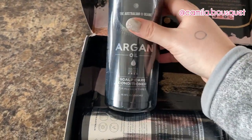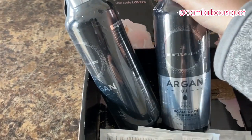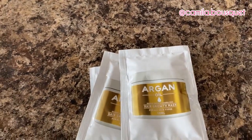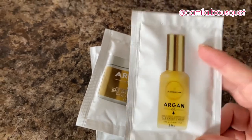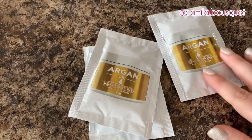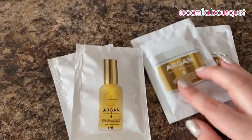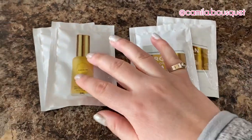I'm trying out their scalp care conditioner and shampoo, and their line also includes a hair growth mask and a hair growth serum. As you may know from my previous videos, I'm not one to follow a four-step routine — I'm very basic and barely ever use conditioner. I'm actually grateful they sent smaller packages because otherwise I don't know if I'd use them all; I'd probably end up giving them to a friend or family member.